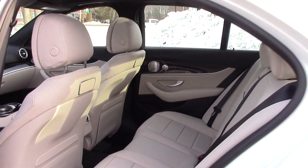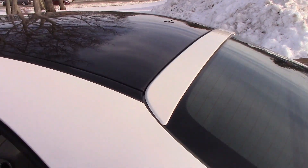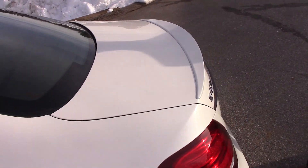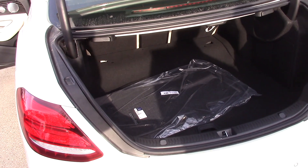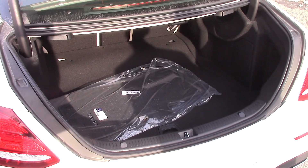You can see on the rear here, it has a nice little spoiler on the rear window too. 40-20-40 split-fold rear seats.